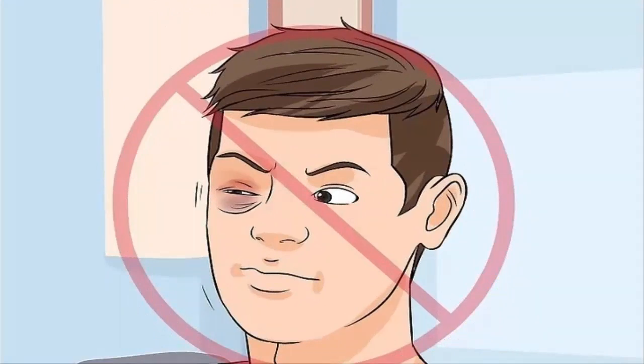Do not force your eye open. Oftentimes, a black eye can be accompanied by significant swelling around the eye. If this is the case for you, and if it is challenging to open your eye, there is no need to force it open unnecessarily. As long as you have ruled out that it is nothing more serious than a black eye and that there are no other medical concerns, there is no problem with keeping your injured eye shut if it is painful to open.